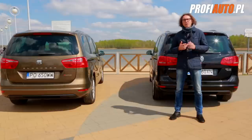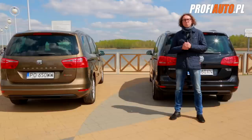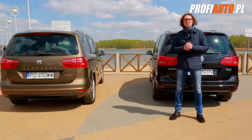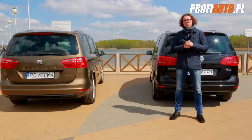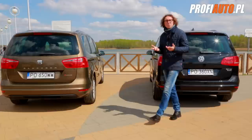Oba samochody zbudowano na jednej płycie podłogowej – to płyta MQB, a więc nowy produkt Volkswagena. Oba samochody wyposażono w silnik diesla o pojemności 2 litrów, mocy 140 koni mechanicznych i oba mają napęd na 4 koła. Co je różni? Różni je delikatnie wyposażenie, ale to, co różni zasadniczo oba samochody, to cena. Volkswagen Sharan w tym wyposażeniu kosztuje 145 tys. zł, a gdyby przyjrzeć się cenom Seata, można by śmiało powiedzieć, że od każdej ceny Volkswagena odejmujemy 10 tys. zł. Rachunek wydaje się być prosty.